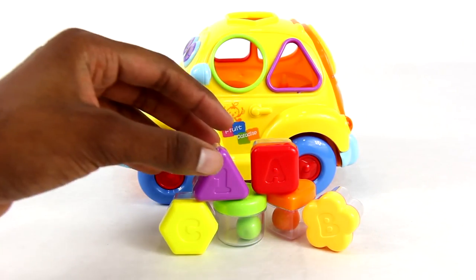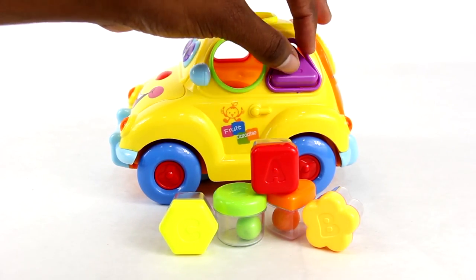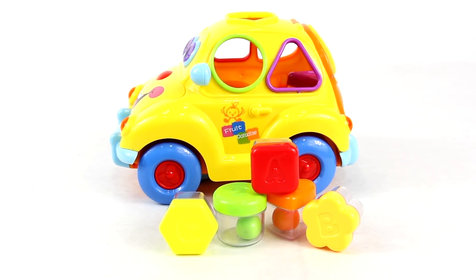There are five sorting holes for children to place shapes and learn their basic fruits, colors, as well as their ABCs and 1-2-3s.